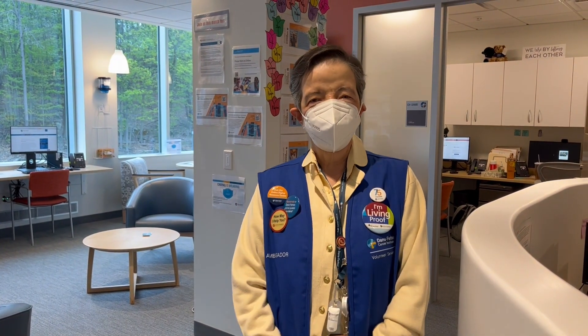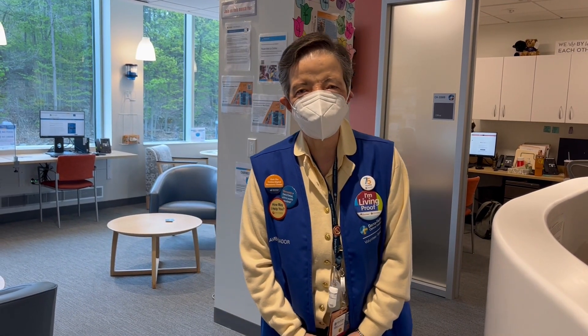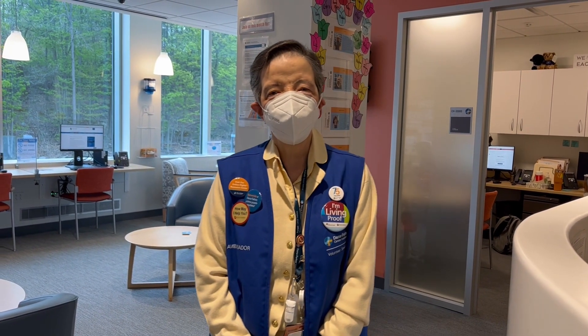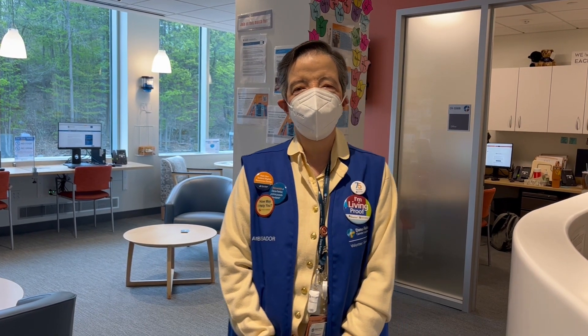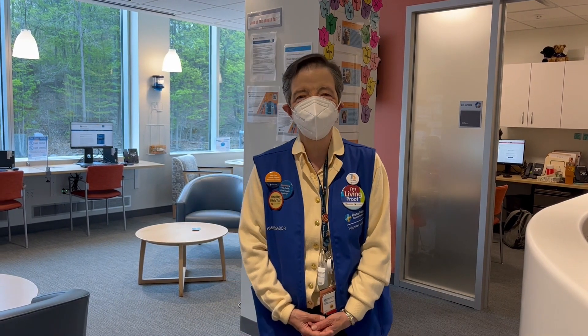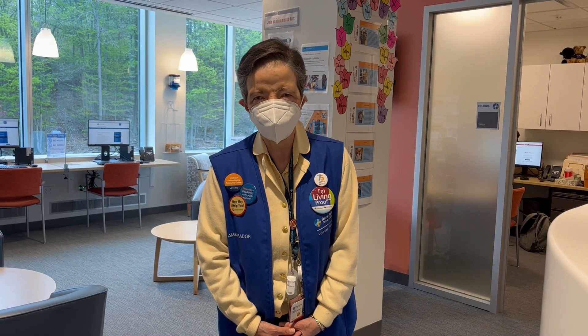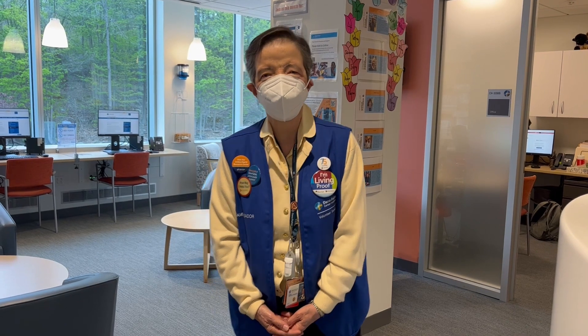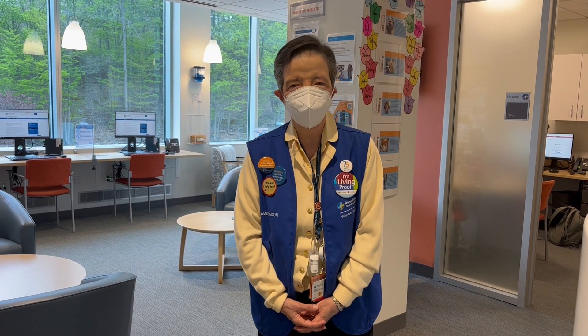Good morning. Welcome to the Educational Support Center here at Dana-Farber in Chestnut Hill. We're happy to have you here. My name is Gisela Morales Barreto, and I have been a volunteer for 10 years now. I am very happy to say welcome to this new place. We have been in the Educational Support Center for a year, and we have many things that may work for you here at the center. This is a place where you can come and spend time, relax, and enjoy whatever you can when you're visiting us here at Chestnut Hill.